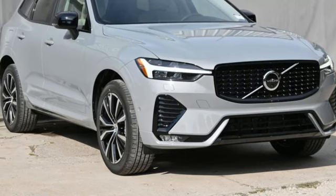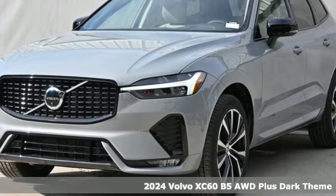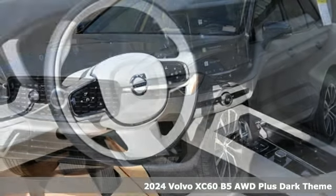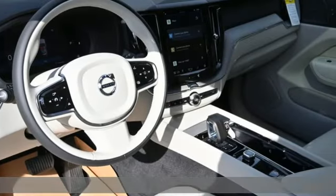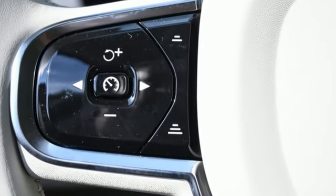Here's a new 2024 Volvo XC60. A natural beauty, the XC60 combines grace and power to enhance your total driving experience. You'll look forward to every drive with features like these.